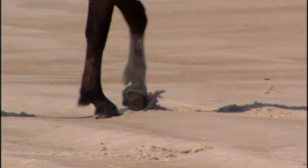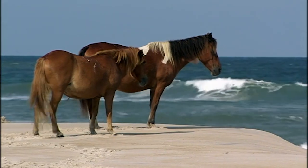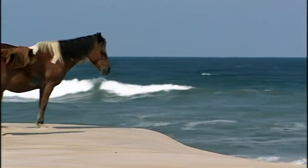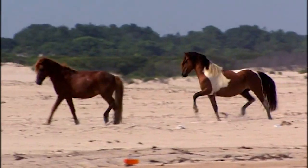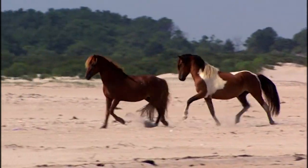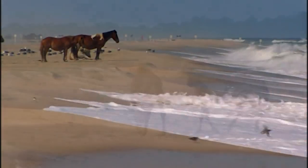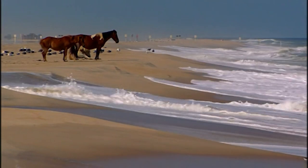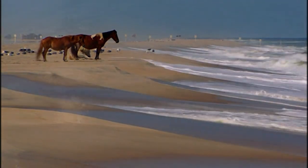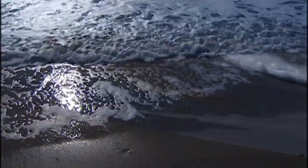The breeze and salt spray cool them off and keep flies away. Unafraid and curious, Assateague's horses view the beach as their own. The best approach is to give them their space. Brown horses stand facing the ocean as a rolling surf strikes the beach.